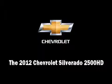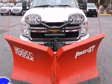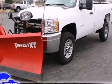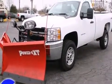Step into the 2012 Chevrolet Silverado 2500 HD. It features four-wheel drive capabilities, a durable automatic transmission, and a powerful eight-cylinder engine.